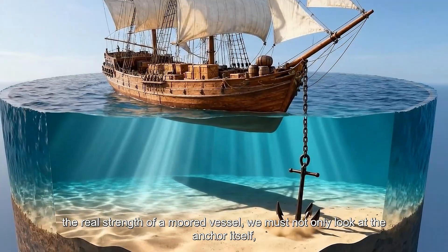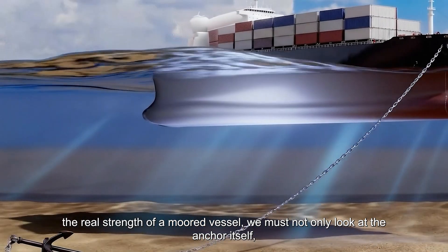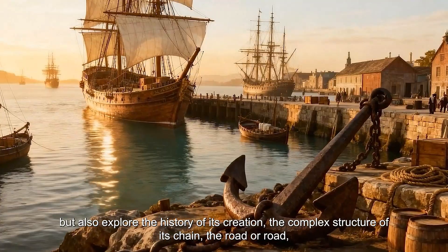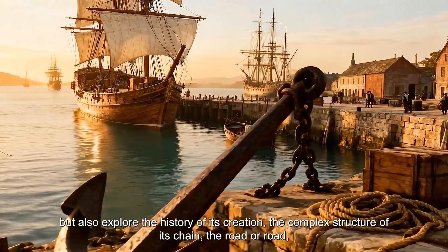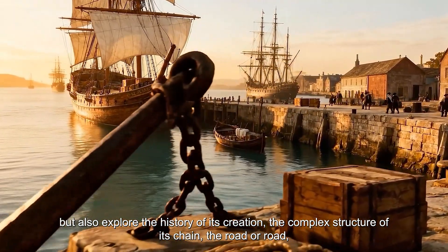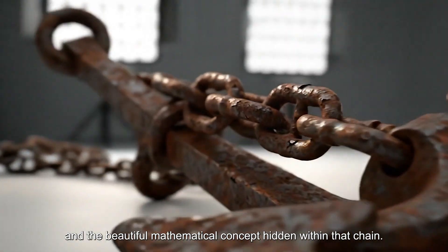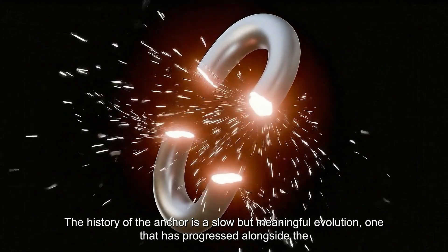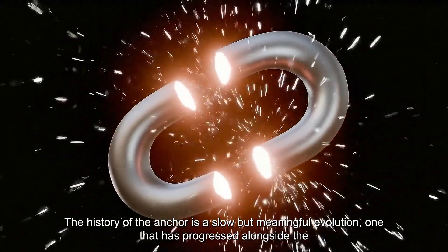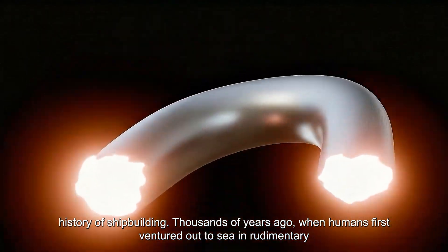To truly understand the real strength of a moored vessel, we must not only look at the anchor itself, but also explore the history of its creation, the complex structure of its chain, and the beautiful mathematical concept hidden within that chain. The history of the anchor is a slow but meaningful evolution, one that has progressed alongside the history of shipbuilding.